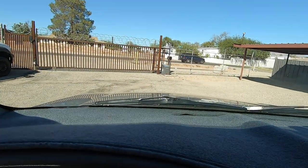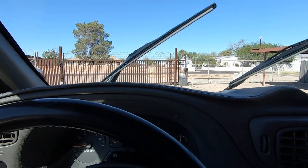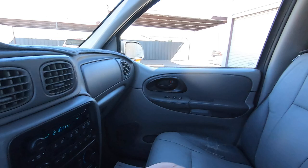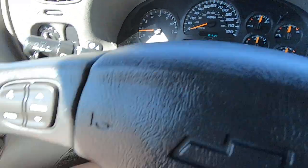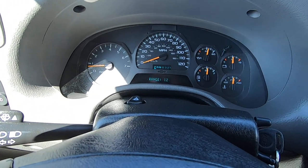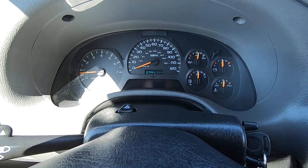Let me tilt this wheel down here real quick. We've got rear windshield wiper. We have all this trip stuff. Oil life 90%. Range 124.